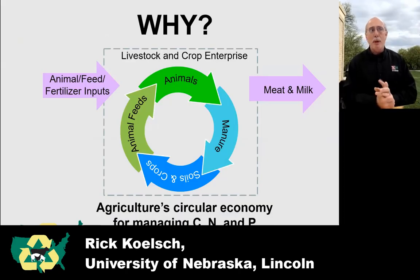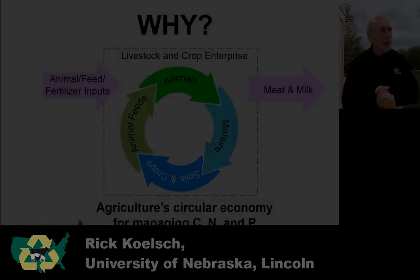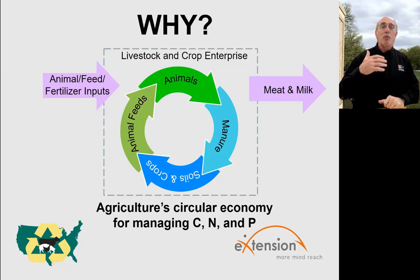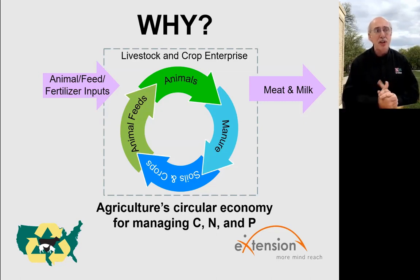I thought I'd just open with a couple of comments about why this topic. I like to use this visual to kind of describe the why. One of the real advantages that I always like to remind people of in animal agriculture is our ability to recycle nutrients like carbon, nitrogen, and phosphorus. And if we do it efficiently, we create a very environmentally sustainable system.